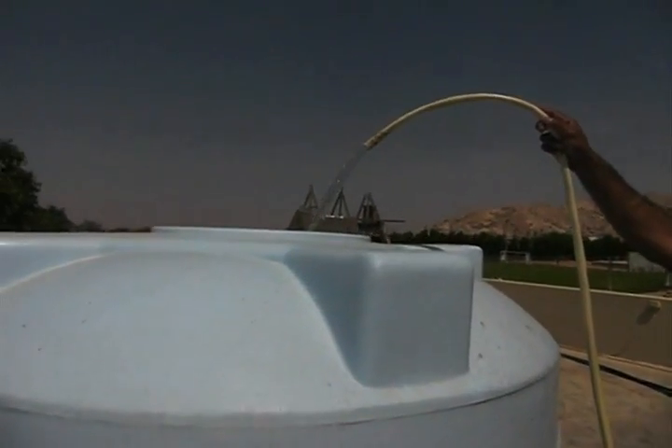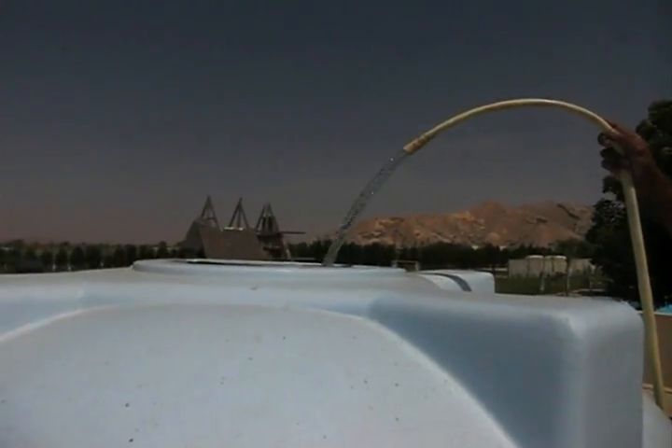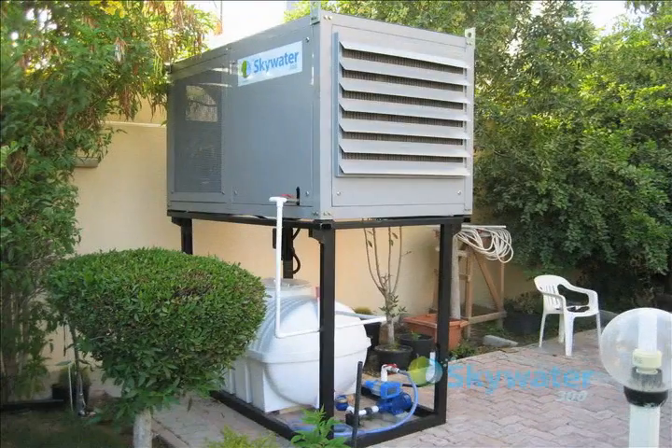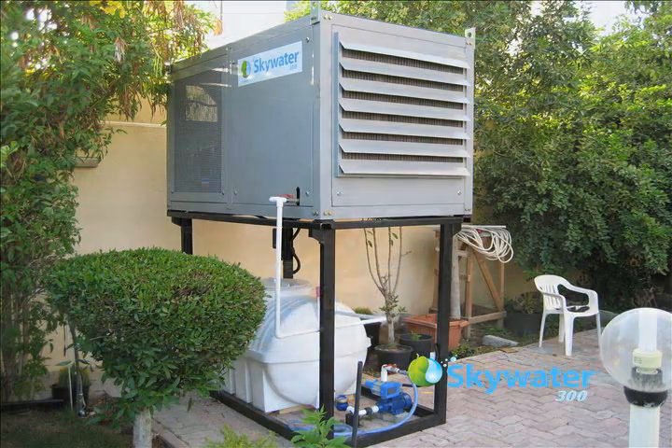Today, there is a new, efficient, cost-conscious way to capture that moisture and create pure drinking water: the SkyWater 300. It can produce over 1,000 liters per day of clean, pure drinking water from moisture in the air.